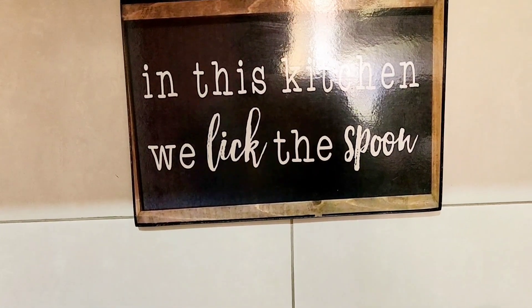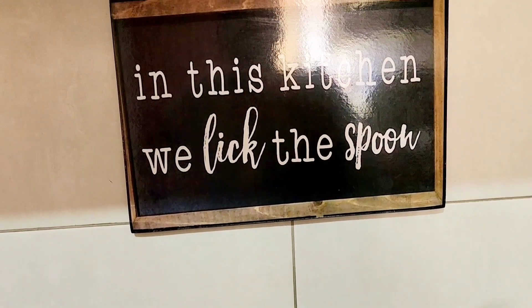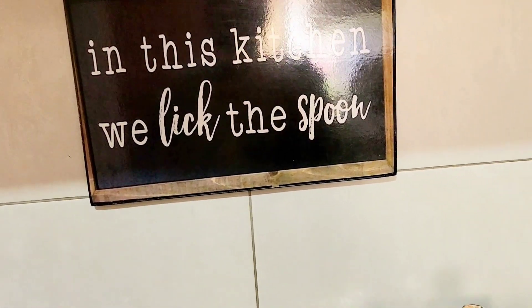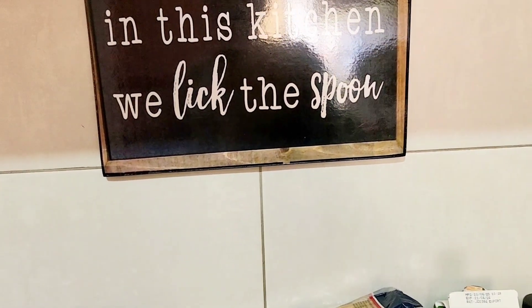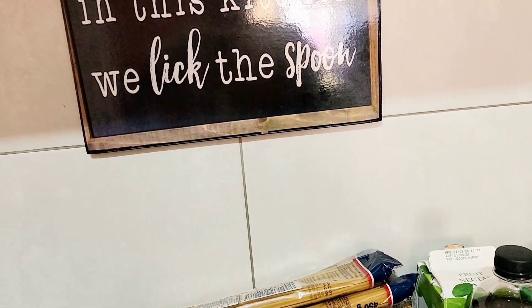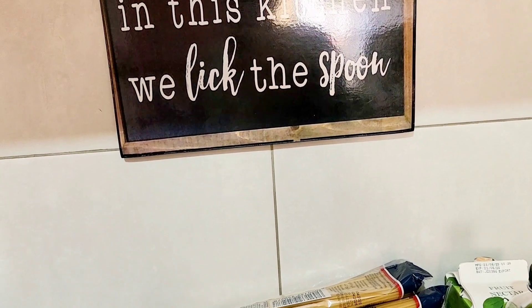Assalamu alaikum warahmatullah, hi everyone, welcome back to my channel. Thank you so much for being here — it's been a while, I know, but thanks for checking on me. Today's video is a grocery haul. I did a monthly shopping, which I really do, that's why I do grocery haul videos. I like them, I enjoy them, and I hope you guys enjoy this one too.